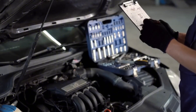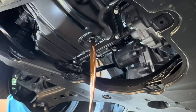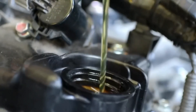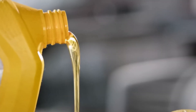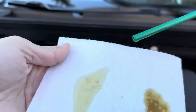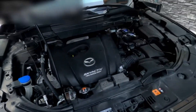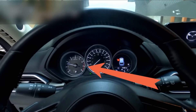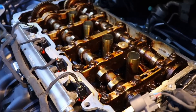Gasoline thins motor oil almost instantly, reducing its viscosity — the oil's thickness and ability to form a strong protective film. That film is what keeps metal from grinding against metal inside the crankcase. Once it weakens, microscopic contact points begin wearing down bearings, cams, and journals. Over time, oil that's supposed to cushion moving parts begins to act more like dirty water.